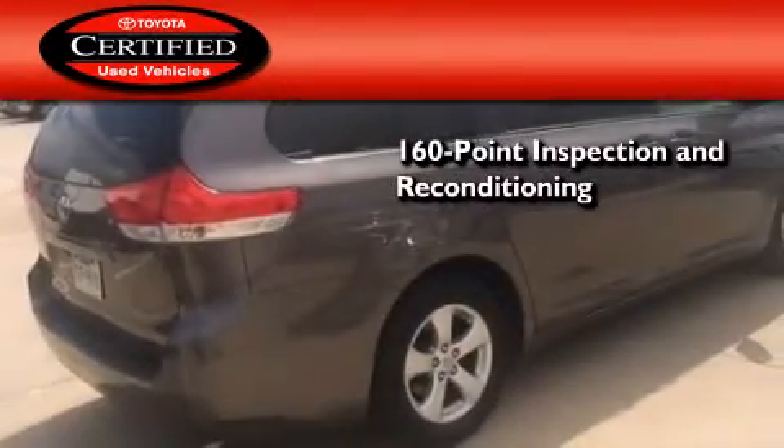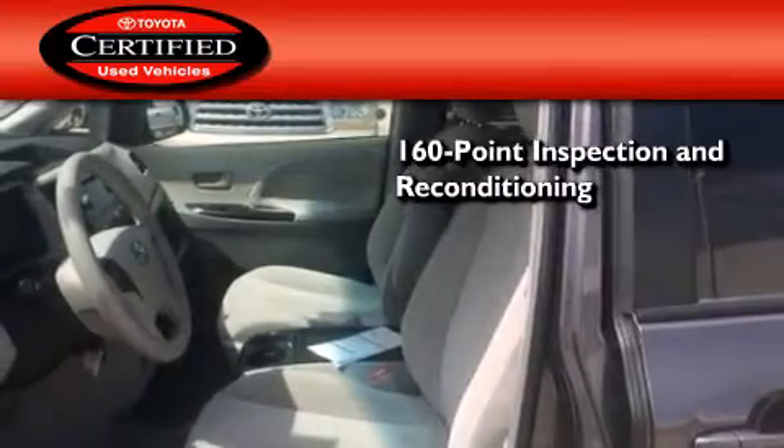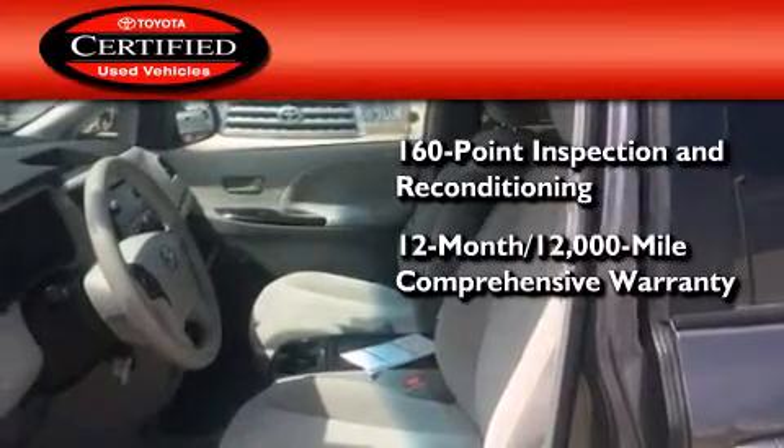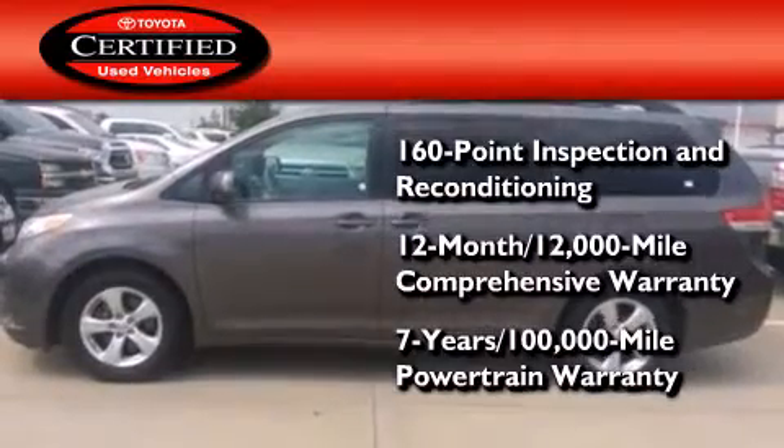Toyota's certification includes a 160 point inspection and an extensive reconditioning process, plus a 12 month 12,000 mile comprehensive warranty and a seven-year 100,000 mile powertrain warranty.